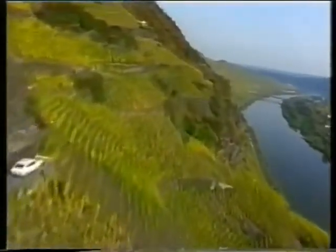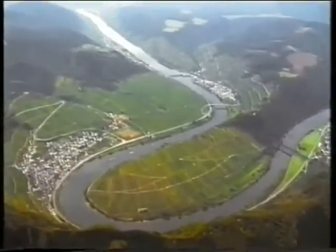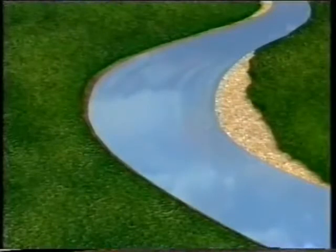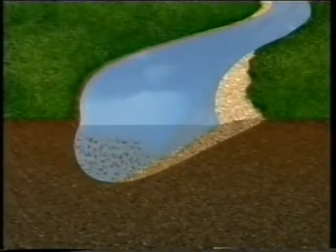The water scours the banks and the river bottom. The faster it flows, the more material it carries. The speed of the water varies in different parts of the river channel. Fast-flowing water in this river is carrying mud, shingle and debris. Where there is a bend in the river, it wears the outside bank away. Little by little, the water undercuts the bank.